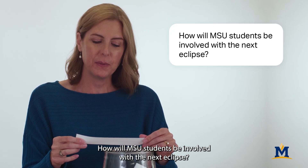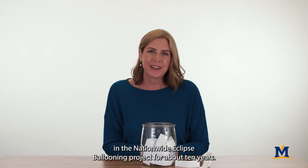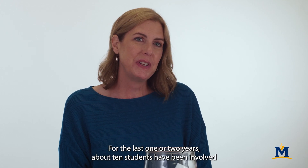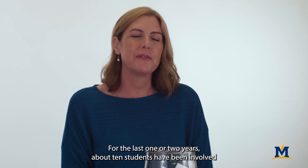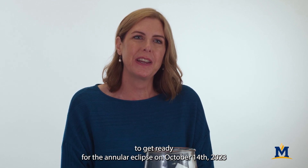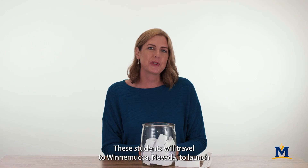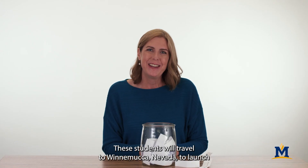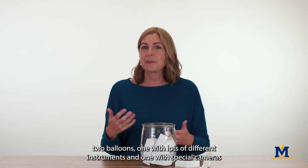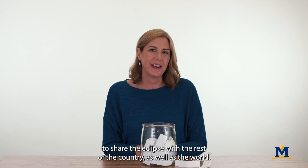How will MSU students be involved with the next eclipse? MSU students have been involved in the Nationwide Eclipse Ballooning Project for about 10 years. For the last one to two years, about 10 students have been involved to get ready for the annular eclipse on October 14, 2023, and the total solar eclipse on April 8. These students will travel to Winnemucca, Nevada to launch two balloons — one with lots of different instruments and one with special cameras — to share the eclipse with the rest of the country as well as the world.